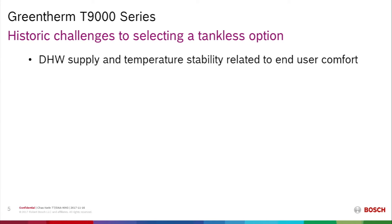So what are the challenges? Given all those very positive reasons why consumers would like to have a tankless water heater, one challenge was the perceived — or in some cases real — ability to maintain a stable temperature and maintain end-user comfort.